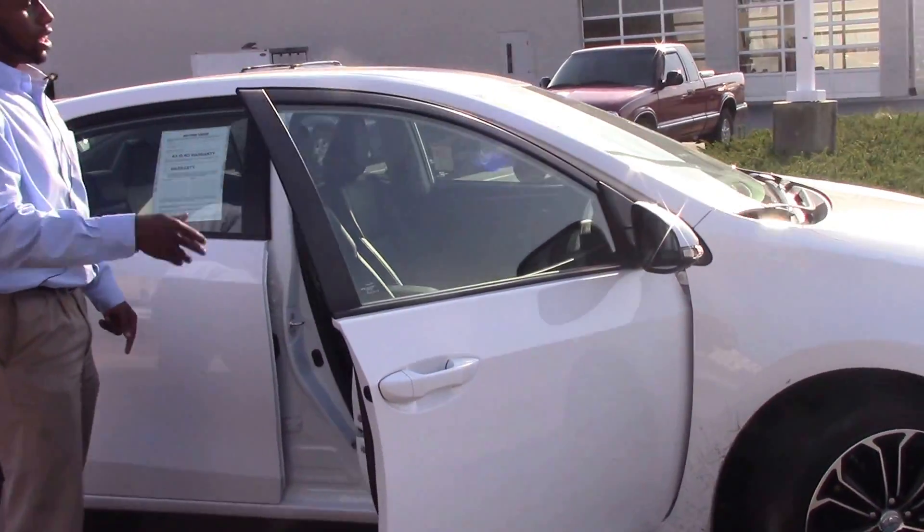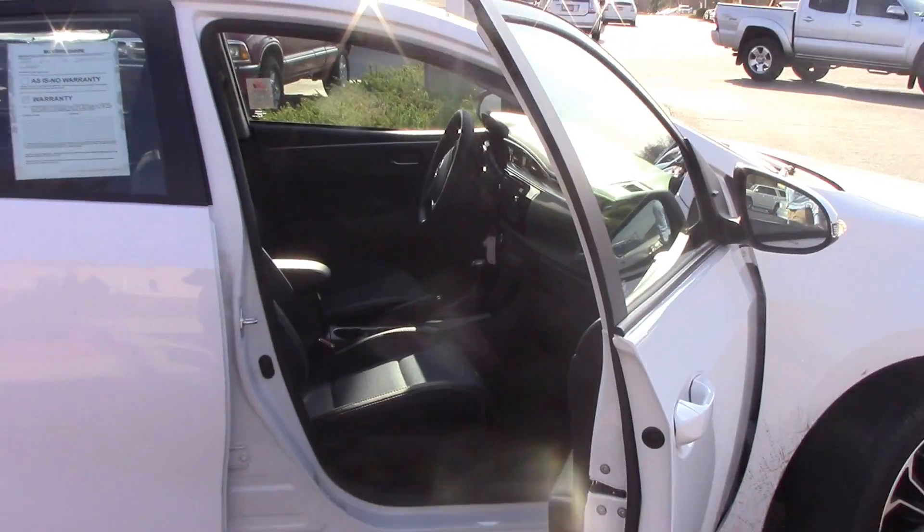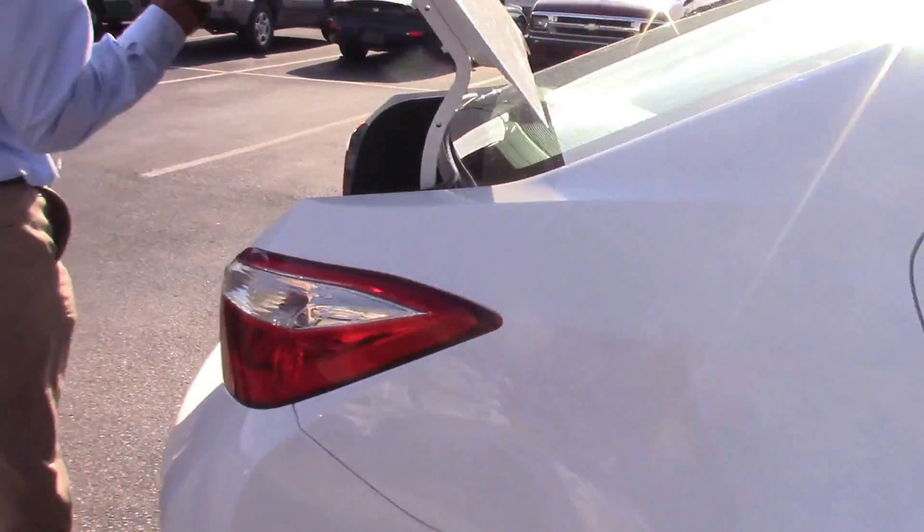For your inside color, it comes with a black interior color with your blue stitching. Now around to your trunk area, it's very spacious for all different types of accessories. Now for a couple of features inside.